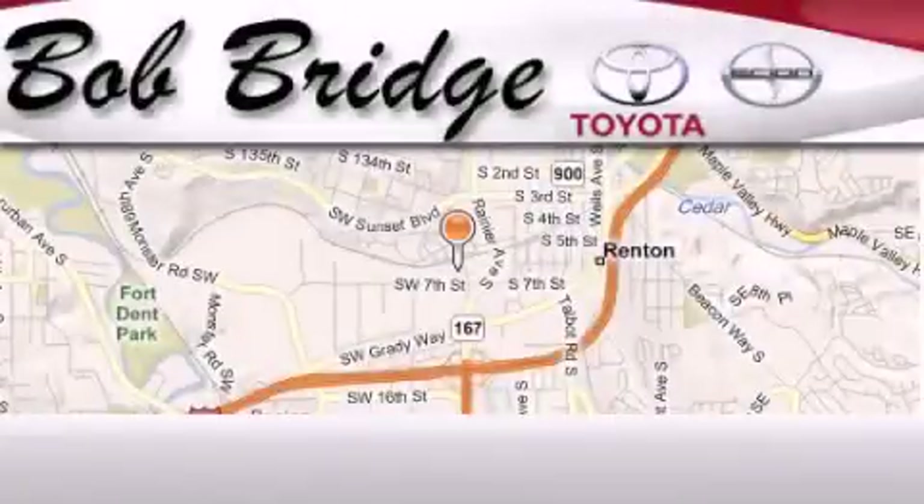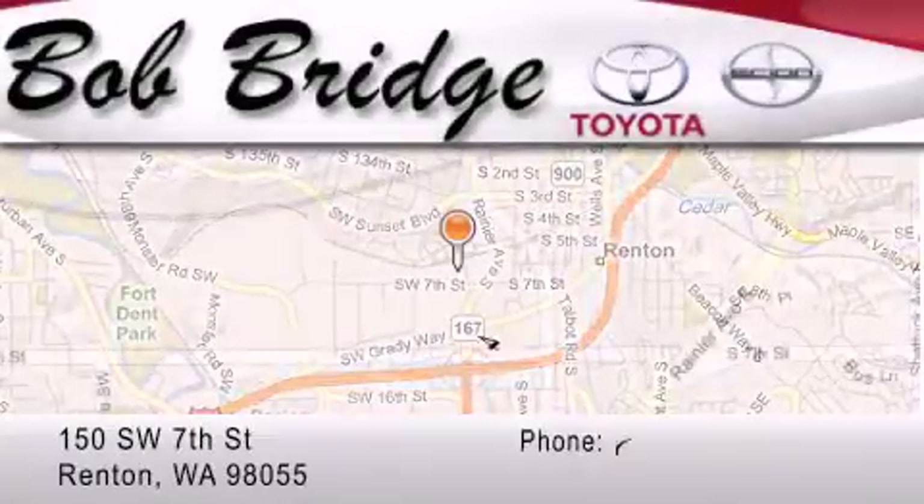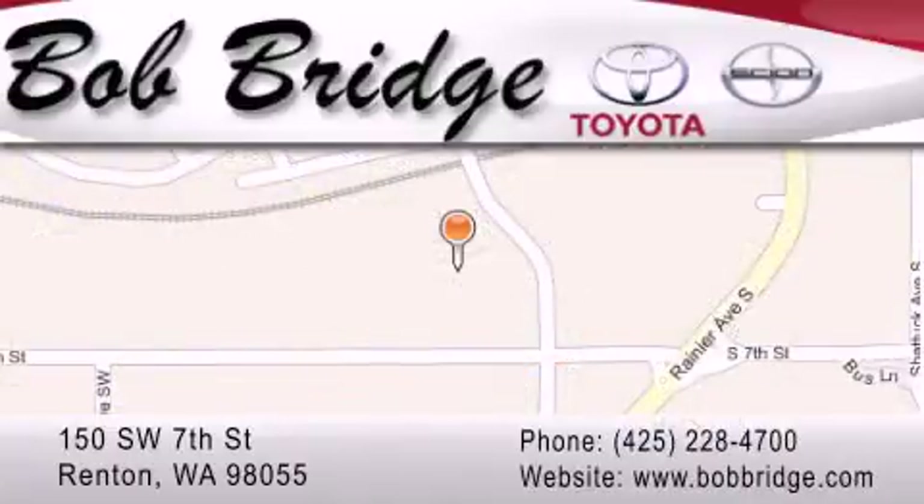Stop by today and test drive this automobile for yourself. Bobridge Toyota is located in Renton. Exit off I-405 at exit number 2, take Rainier Avenue North to the second left and turn left.